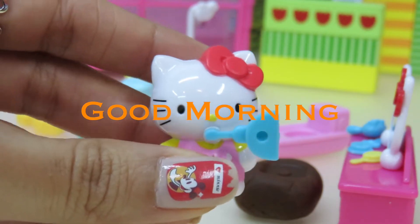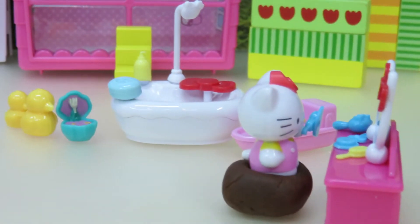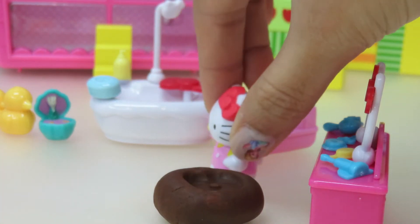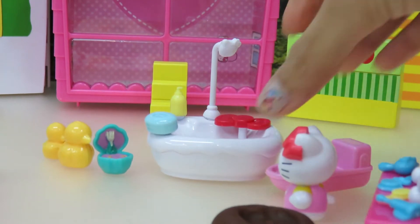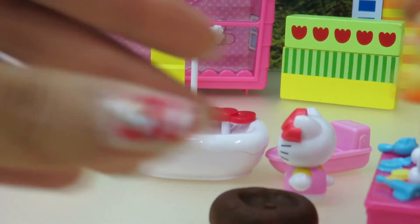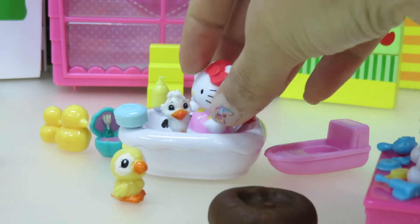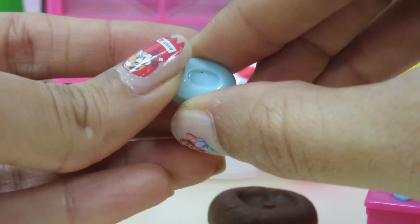Hi friends! I've just woken up and I'm going to brush my teeth first. So Hello Kitty brushes her teeth. After she finishes, she's going to take a bath. See her bathtub? It's got some soap and a shower on it. She also has some bath toys. So she puts them in the bathtub and she takes a shower. She uses the soap to clean herself.